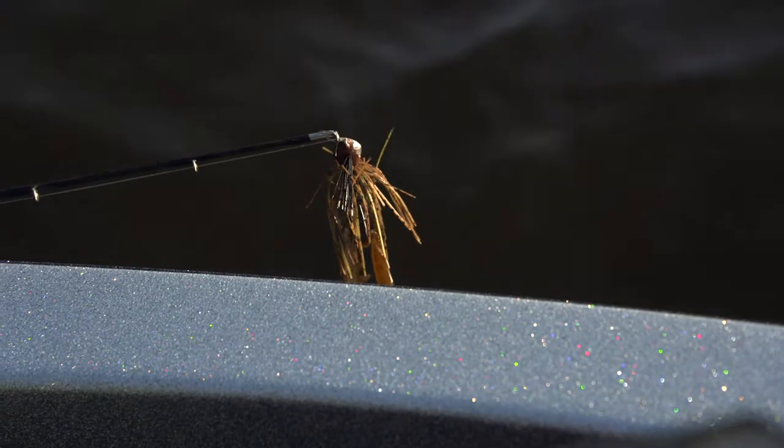I'm going to be throwing a football jig with a chigger crawl on it. I know a couple of the other guys are throwing dredgers and power swimmers and stuff like that. We're just going to rotate through those baits all day in our areas and see what we can do.